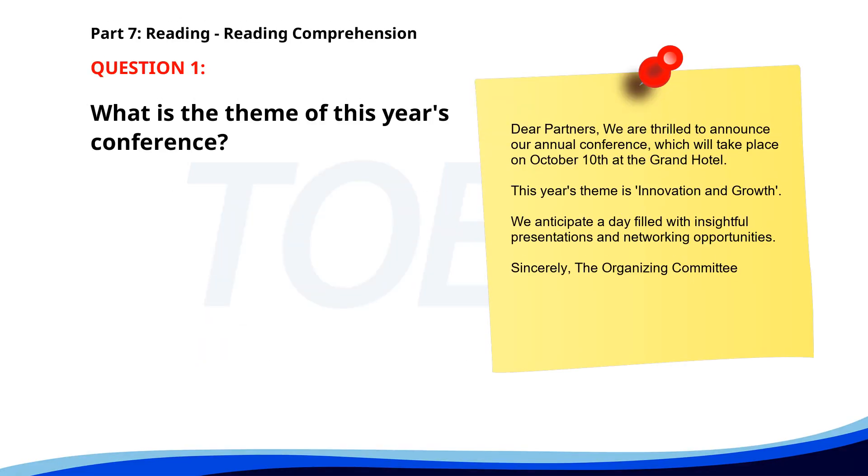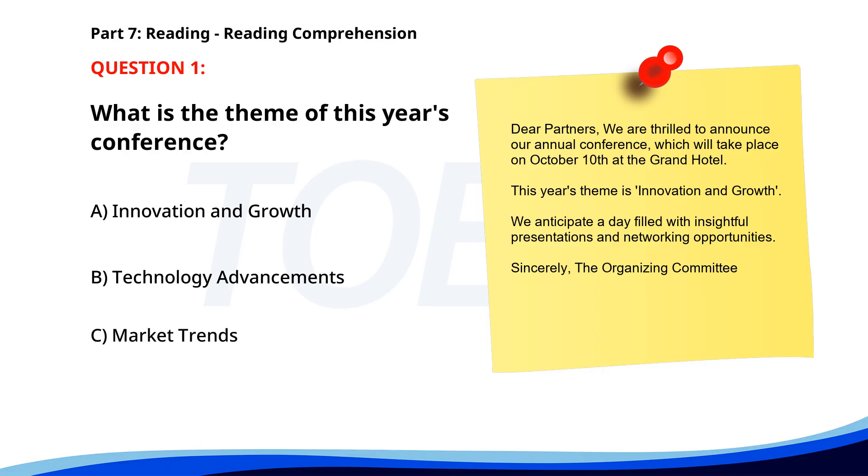Number 1. Dear Partners, we are thrilled to announce our annual conference, which will take place on October 10th at the Grand Hotel. This year's theme is Innovation and Growth. We anticipate a day filled with insightful presentations and networking opportunities. Sincerely, the Organizing Committee. What is the theme of this year's conference? A. Innovation and Growth. B. Technology Advancements. C. Market Trends. The correct answer is A. Innovation and Growth.